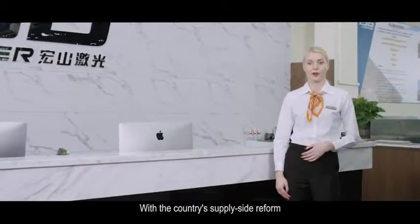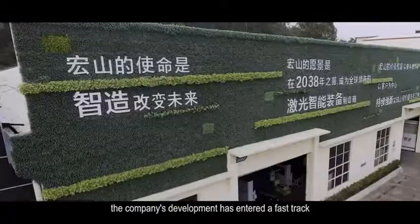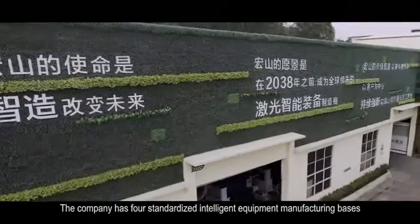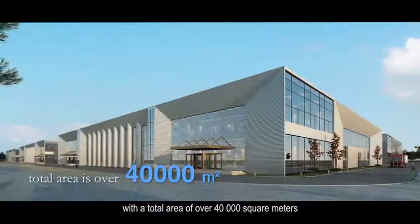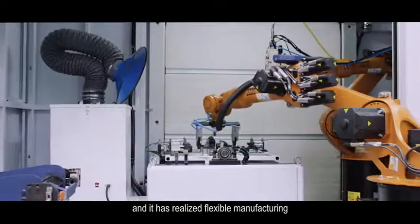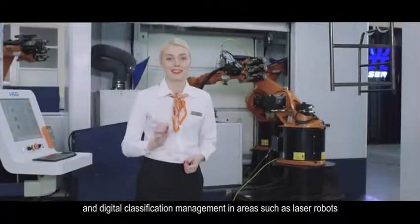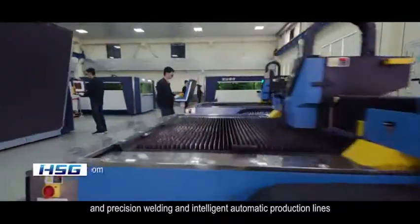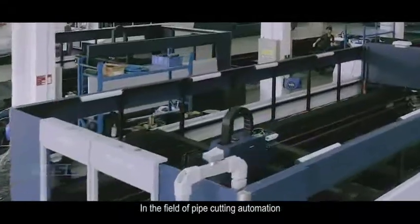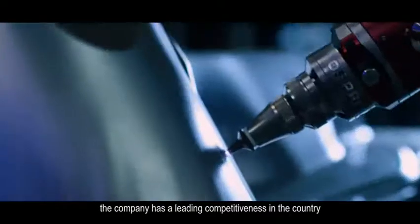With the country's supply-side reform and the national economy transforming and upgrading, the company's development has entered a fast track. The company has four standardized intelligent equipment manufacturing bases with a total area of over 40,000 square meters, realizing flexible manufacturing and digital classification management in areas such as laser robots, multi-axis linkage professional pipe cutting, precision welding, and intelligent automatic production lines. In the field of pipe cutting automation, as well as laser plate cutting and plate-and-pipe combination cutting, the company has leading competitiveness in the country.